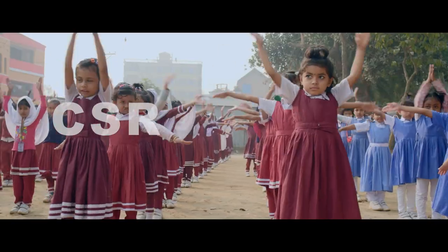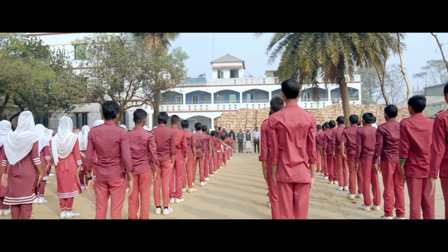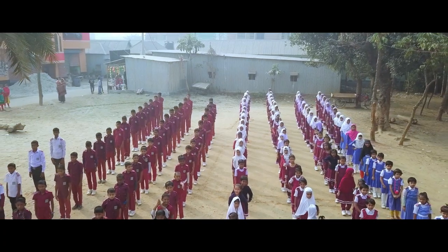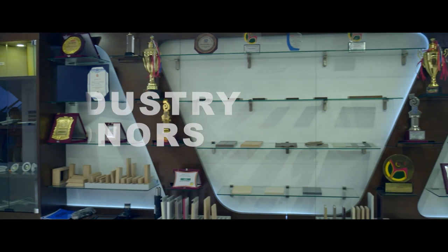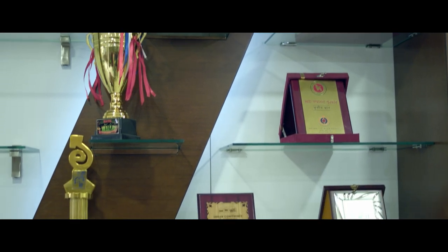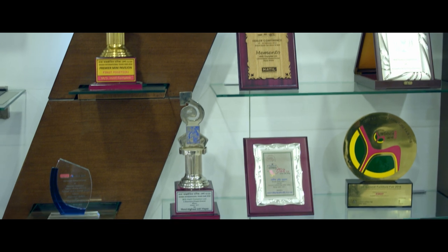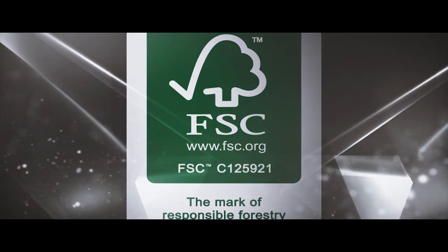Being a sensible corporate citizen, we want to make our humble effort in this community by running a school for the children of Hatil workers. This school promises to introduce children to new horizons and a better future. Recognition comes your way when you choose the right path, and that's why it's no wonder that Hatil is the first furniture brand in Bangladesh that has received the FSC certification for manufacturing.